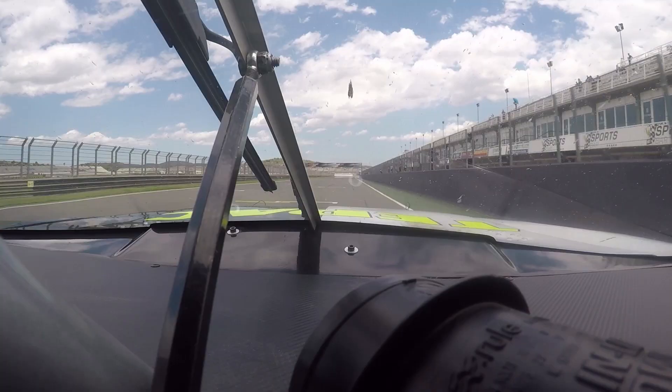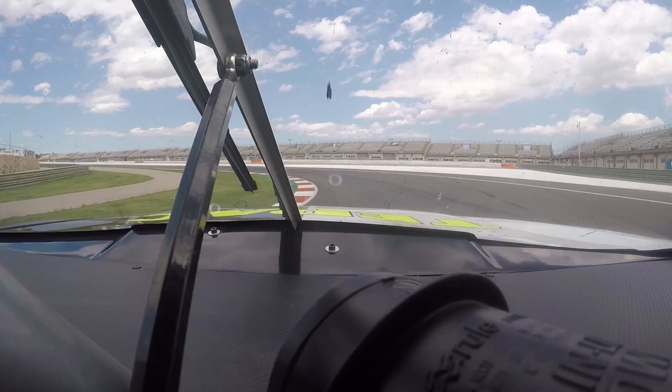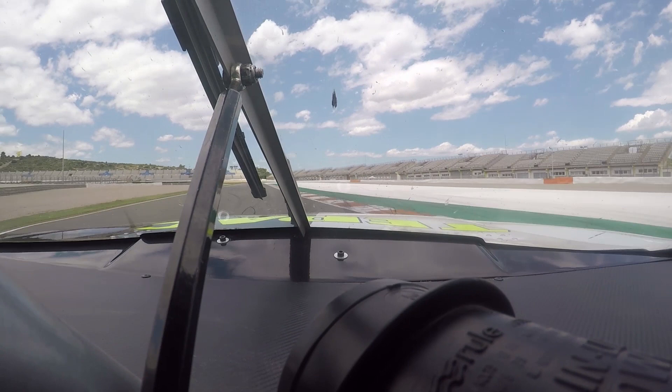Welcome guys to Valencia! We have a big straight line with almost the top speed of the NASCAR every year and it's really important to keep a lot of speed in the first corner because it's a really fast left corner.